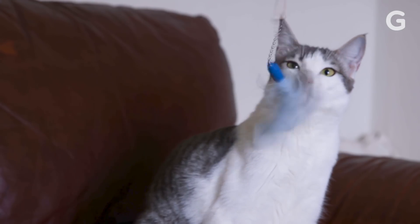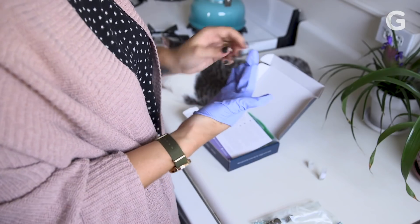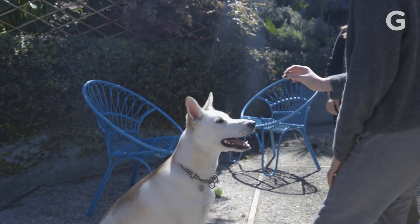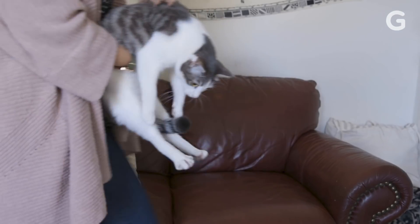The consumer DNA testing market is exploding as people ship off gallons and gallons of spit to companies like 23andMe, but human DNA testing isn't the only trend catching fire. People are also starting to DNA test their pets.